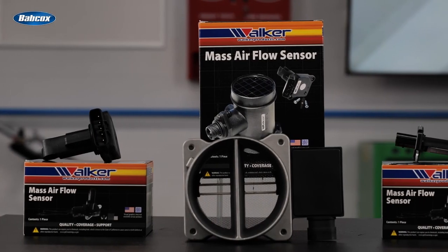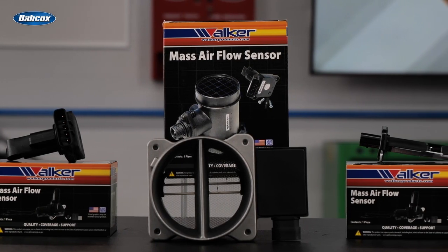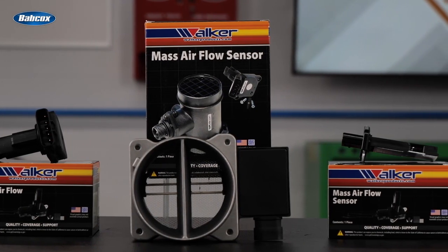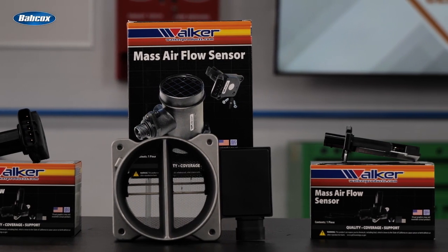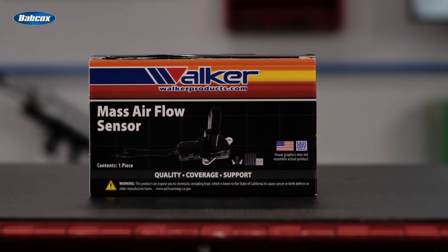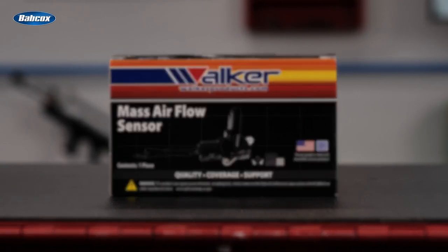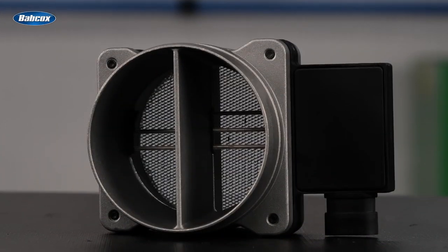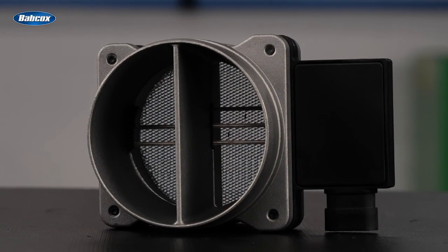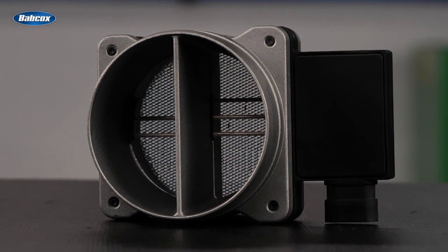Mass airflow sensors from Walker Products are 100% new, never remanufactured, and are designed to meet and exceed all OEM specifications and test requirements. Walker Products manufactures the majority of SKUs requested by professional technicians and DIYers in the United States. Walker's U.S. MAF sensor facilities feature robotic manufacturing using OEM-quality components, custom-engineered circuit boards, and programming.